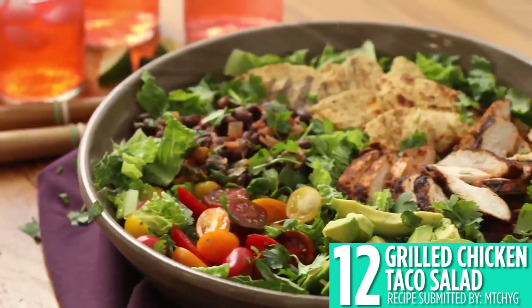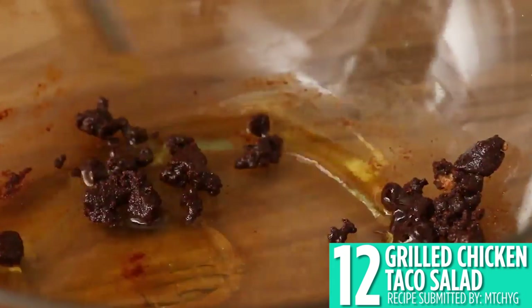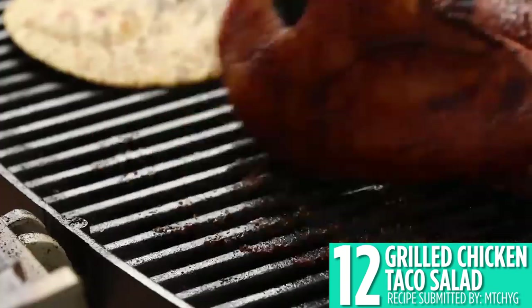This grilled chicken taco salad comes in at number 12. After grilling chicken with some southwest spices, slice it and build a taco salad with all your favorite additions, like avocado, sour cream, and a squeeze of lime juice.